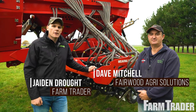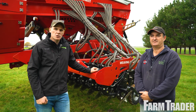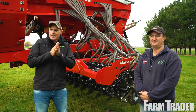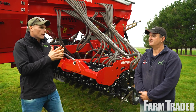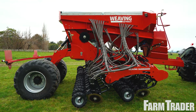G'day folks, my name is Jayden Drout with Farm Trader magazine. Here we are in the mighty Manawatu where the soil temperature is probably higher than the air temperature. TRC Tractors are the lower North Island distributor of the Weaving drill behind me. I've got the importer here — this is Dave, he's from Fairwood Agri Solutions.